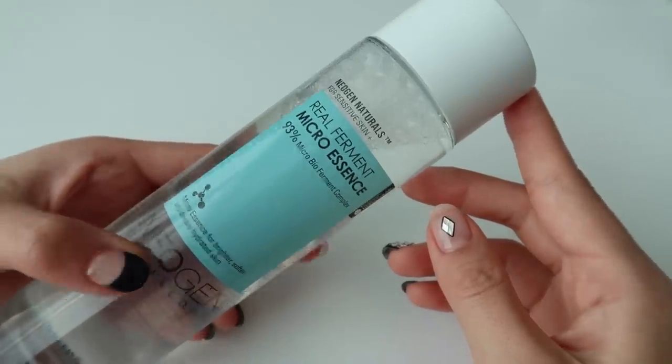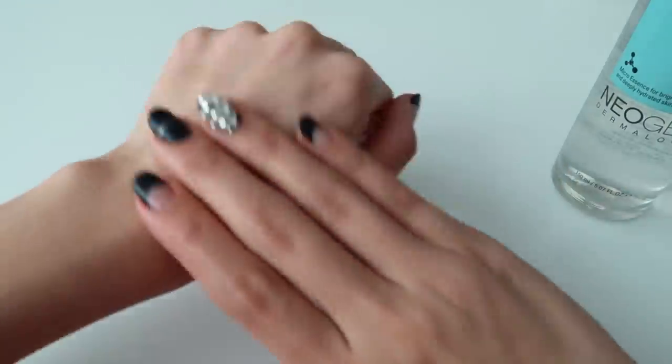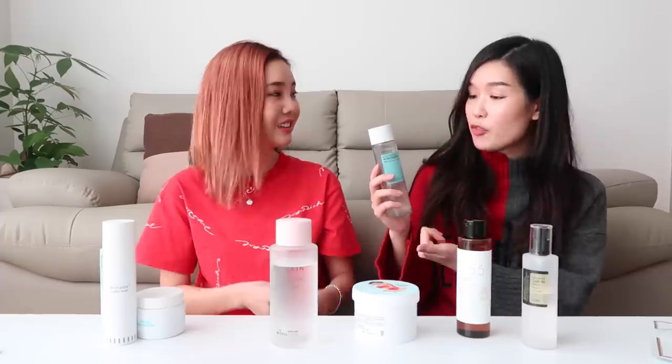Transitioning to this product — it has 17% birch juice, but overall 93% fermented ingredients. Fermented products are one of my favorites because they naturally produce amino acids, vitamins, and minerals. Of that 93%: 17% is birch juice, 28% is fermented yeast similar to the SK-II ingredient, 32% is another fermented yeast called bifida ferment lysate, and 9% is fermented rice — all good for brightening and hydration. Even wine is fermented and good for skin. That's why I like the Neogen gauze peels — the wine one has anti-aging benefits as well.